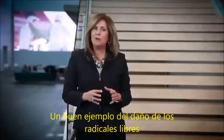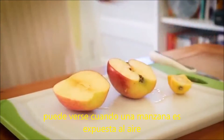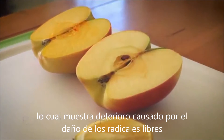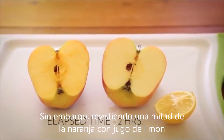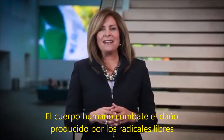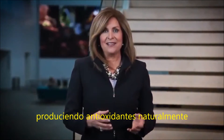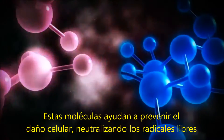A good example of free radical damage can be seen when an apple is exposed to the air. The half that doesn't have any protection turns brown, which indicates decay caused by free radical damage. However, coating an exposed area of the apple with lemon juice will neutralize the free radicals. The human body combats free radical damage in a similar way, by producing antioxidants naturally. These molecules help prevent cellular damage by neutralizing free radicals.